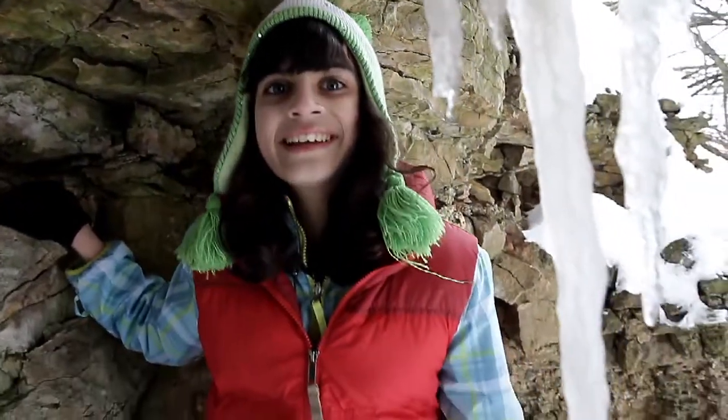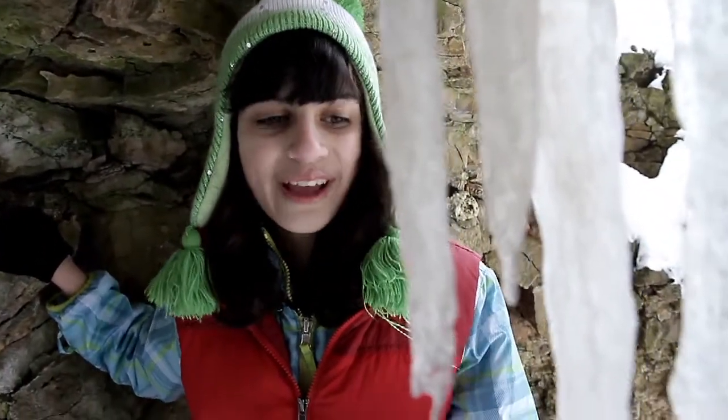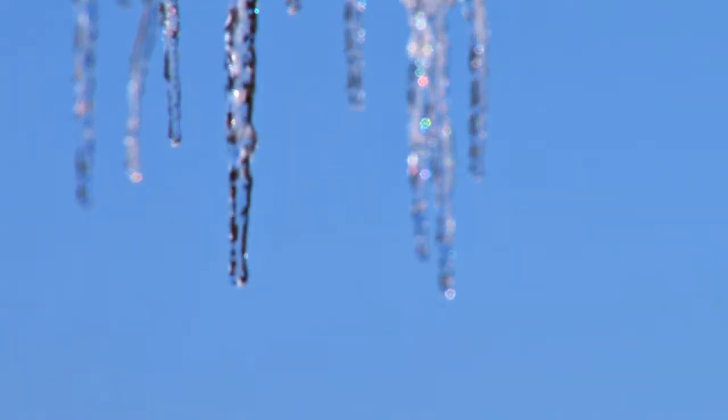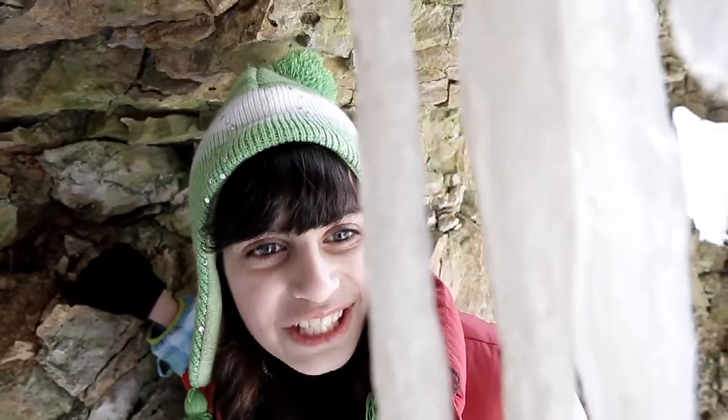You know what these are right? They're icicles. They form each winter when water thawing and freezing makes them grow. And of course gravity causes them to grow downward. Properties in the meltwater help create a glassy structure that's unique in each formation.